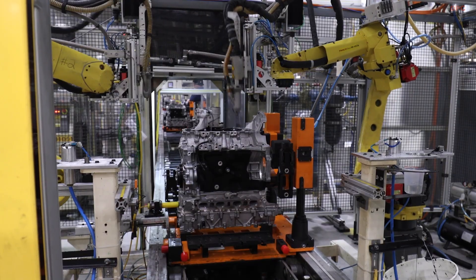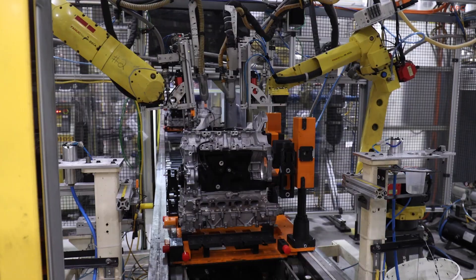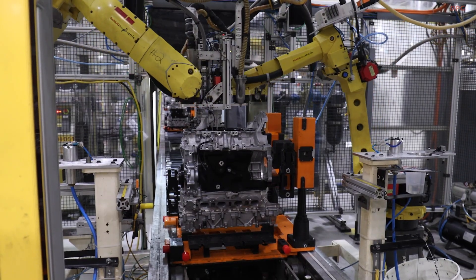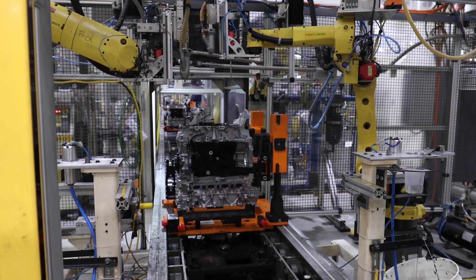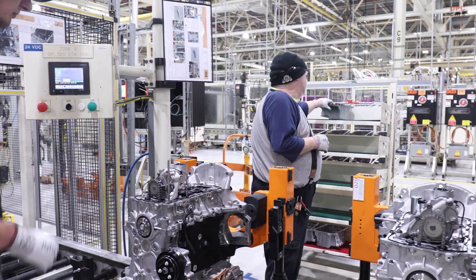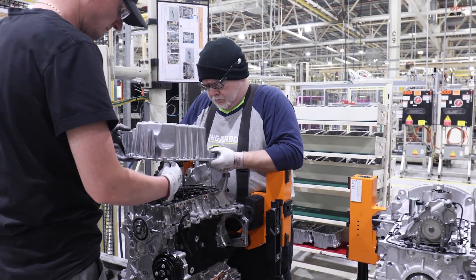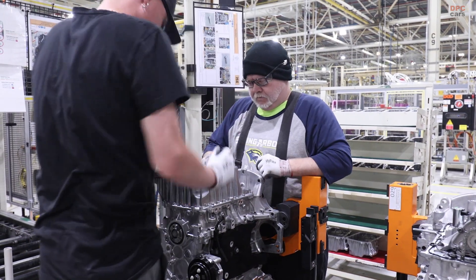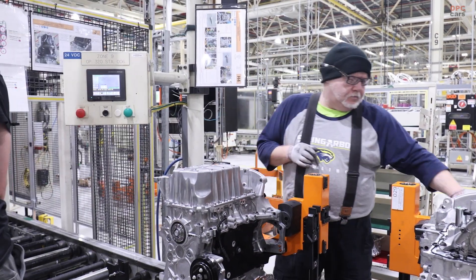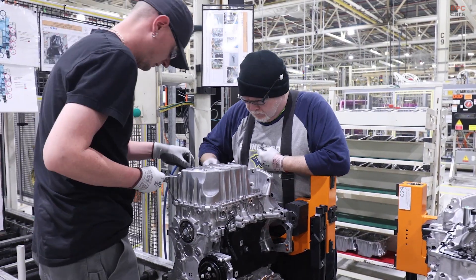The business case matters too. Investing $99 million in 2022 to tool up three plants is a signal that Stellantis sees this engine family as a backbone for multiple vehicles and multiple powertrains over the next product cycle. That scale helps control costs and encourages continuous improvement, which is how owners benefit from software updates, small hardware revisions, and better parts availability over time.